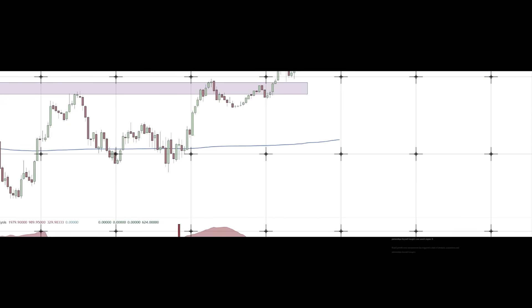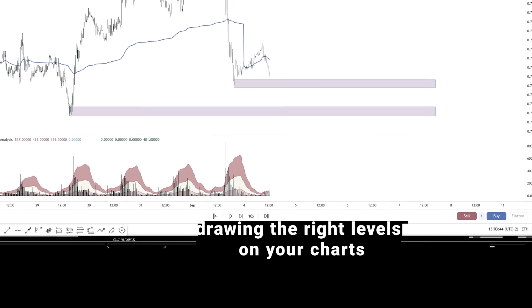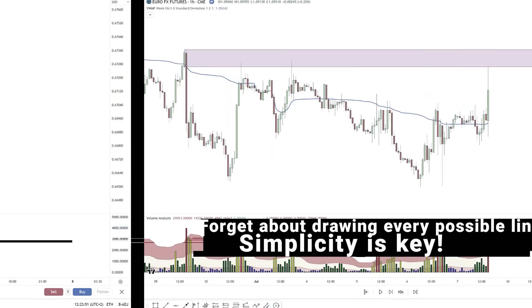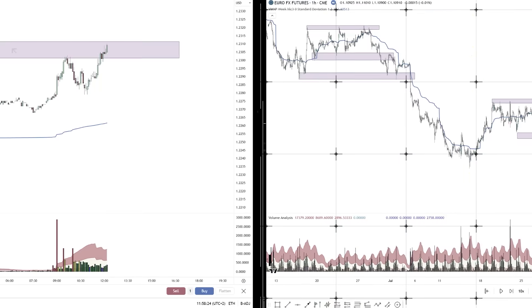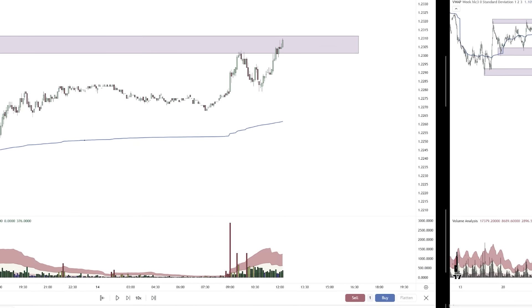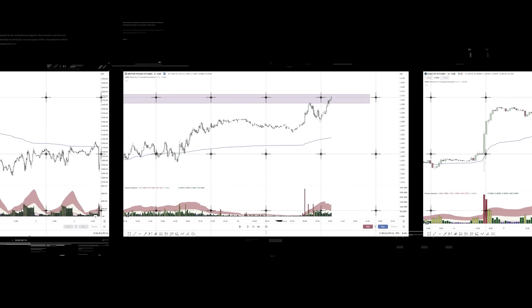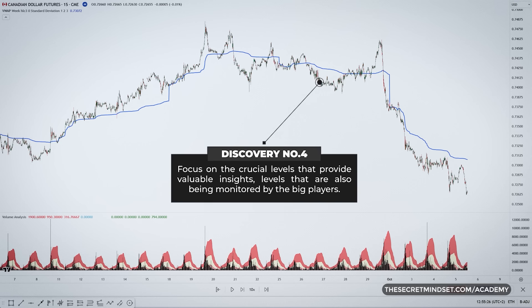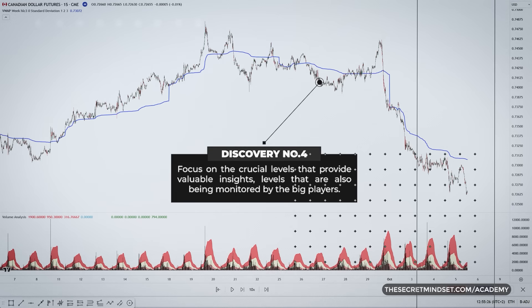Now let's talk about drawing the right levels on your charts. Forget about drawing every possible line — you'll just confuse yourself. Simplicity is key here. Don't clutter your charts with unnecessary lines. Instead, focus on the crucial ones that provide valuable insights — the ones that actually matter. These are levels also being monitored by the big players.